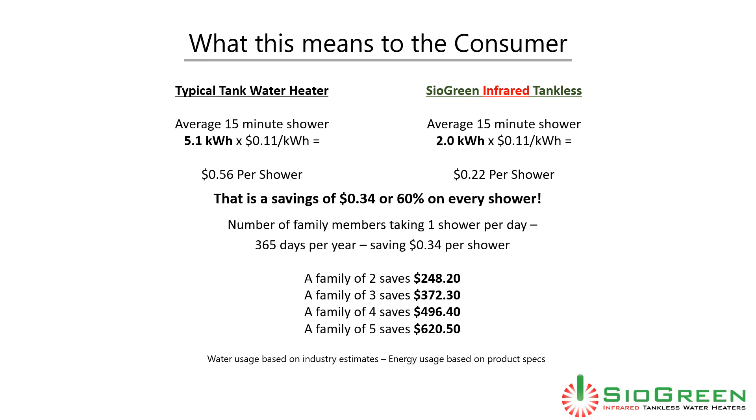Looking at the number of family members taking one shower per day, 365 days per year, saving $0.34 per shower — a family of two could save up to $248 per year on showers alone, and a family of five could save up to $620 per year.